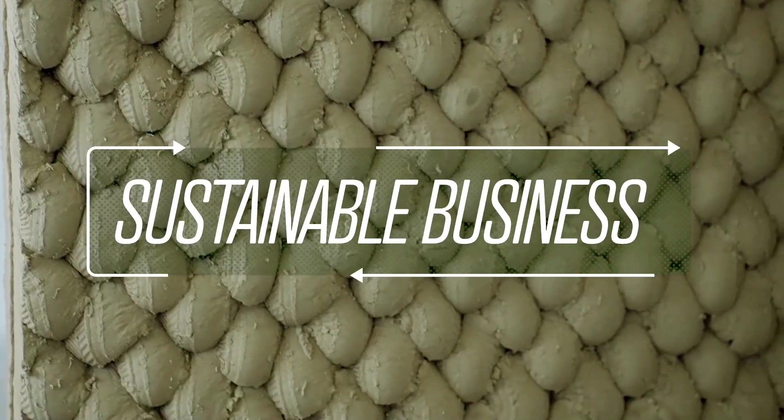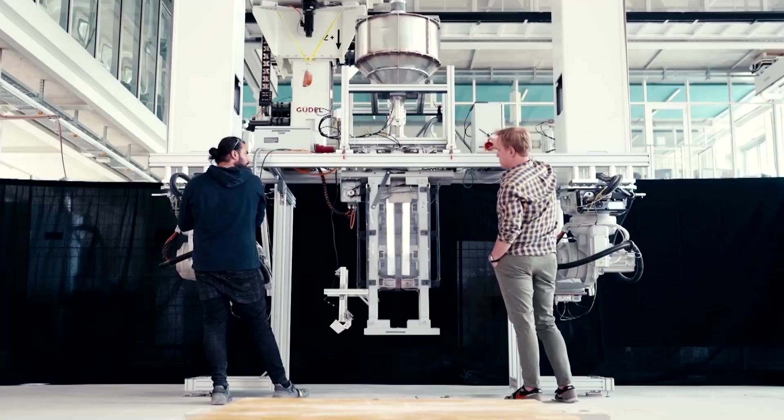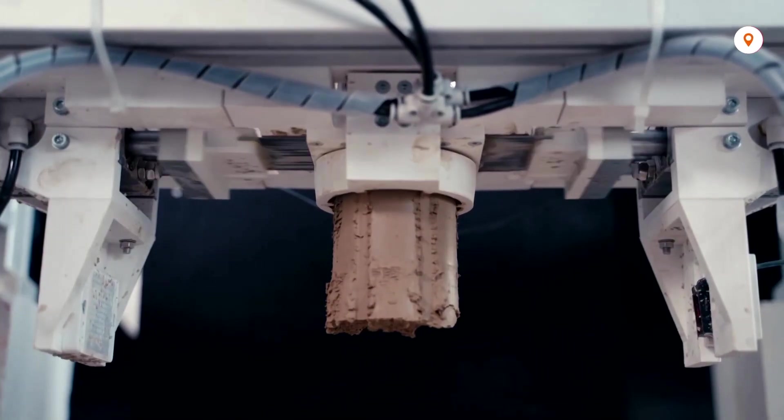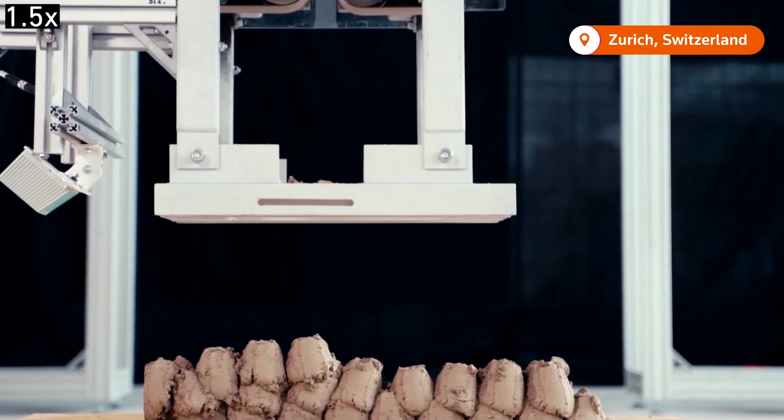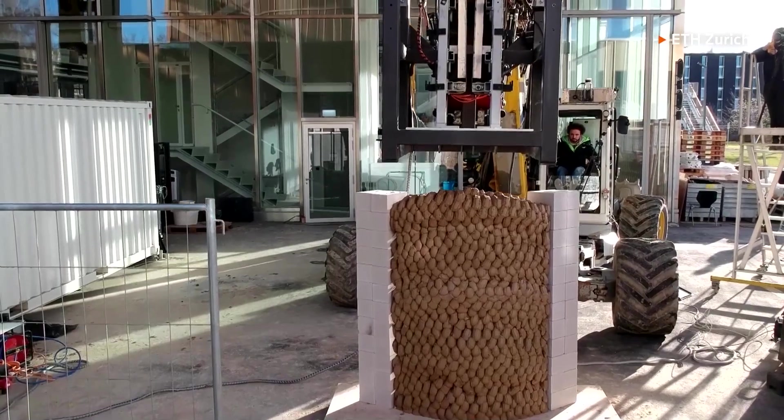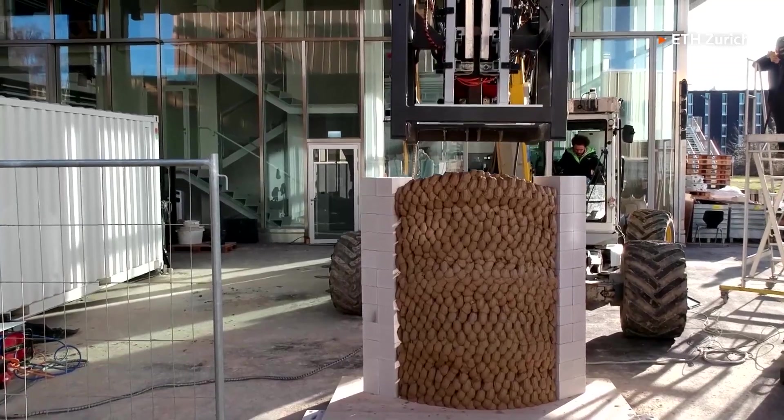The team wants to capitalize on using natural local materials. The team at ETH Zurich have developed a robot that can 3D print a wall using what's called impact printing — a technique that uses a unique approach to 3D printing.